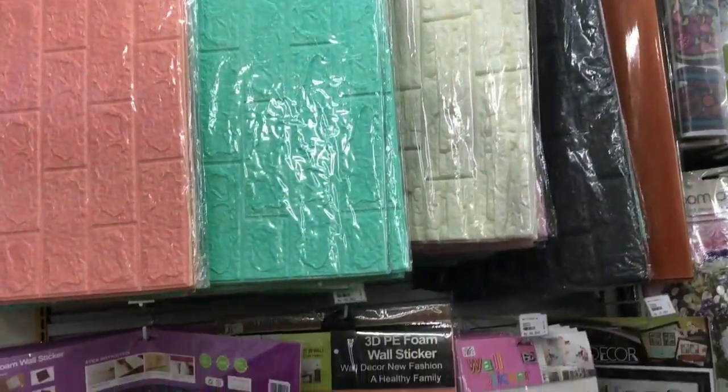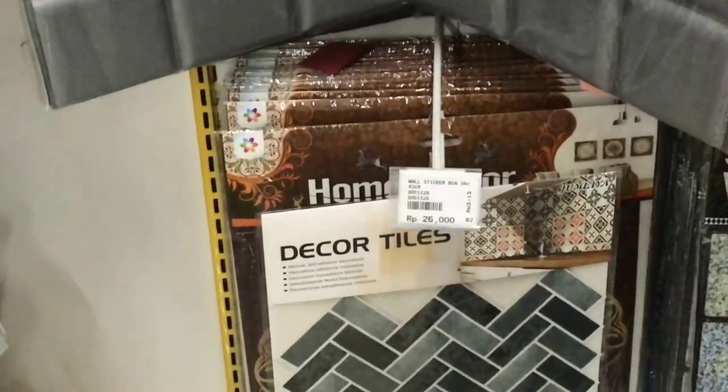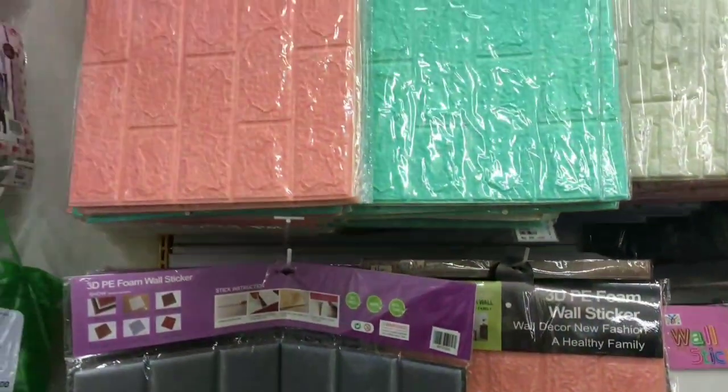Di sampingnya lagi ada wallpaper foam dari yang 3Z ya guys. Kalian tinggal pilih aja mau yang seperti apa, semua lengkap.